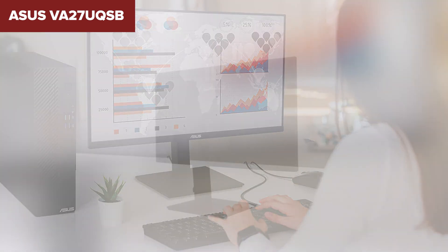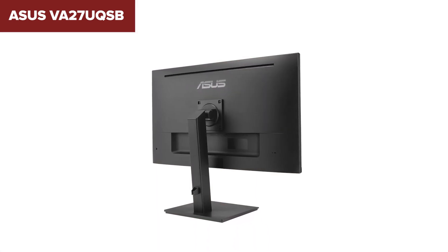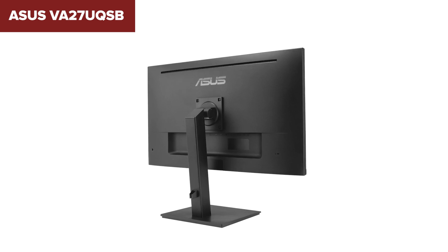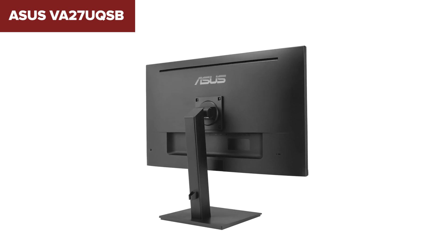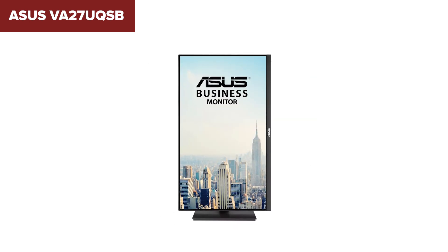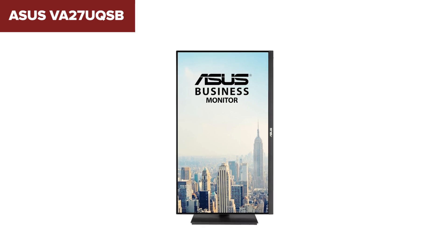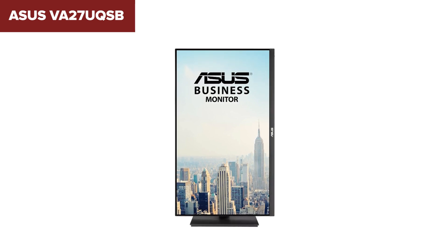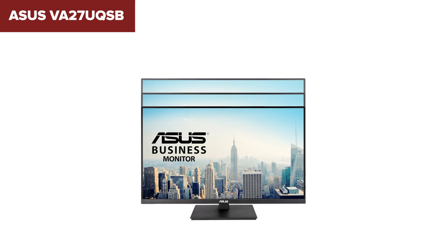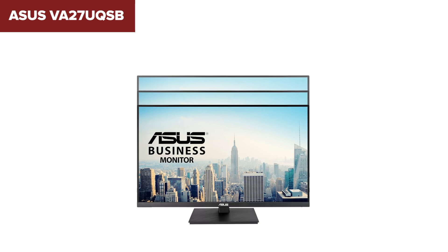The monitor also features ASUS EyeCare technology, including flicker-free and low-blue light technologies, which help reduce eye strain during prolonged use. However, despite its impressive specifications, some users may find the 60Hz refresh rate limiting for gaming purposes, especially for fast-paced games where higher refresh rates are preferred. Additionally, while the monitor supports HDR10, its HDR performance might not match that of more specialized HDR displays intended for gaming or professional HDR content creation.